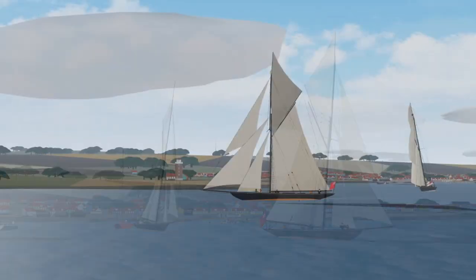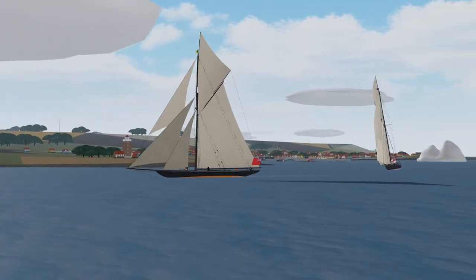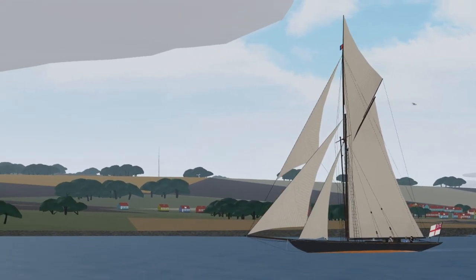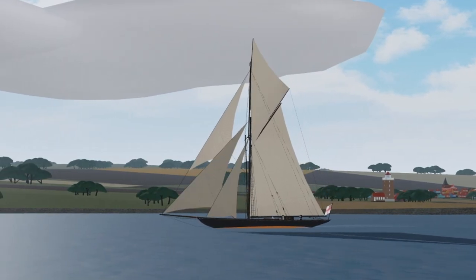The Valkyrie and the Britannia are near sister ships. Sadly, the Valkyrie sank a year after she was launched in a racing accident. Britannia however went on to become the most successful racing yacht of all time, but the Britannia was scuttled on the request of the king right before his death.